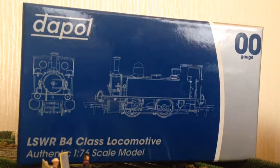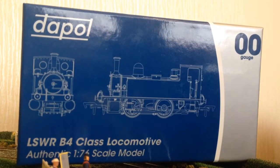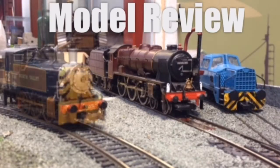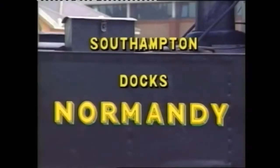Hi guys, my name's Andy. Welcome back to Scottish Dane Productions. Today we're doing a review of the new LSWR B4 from Dapol.